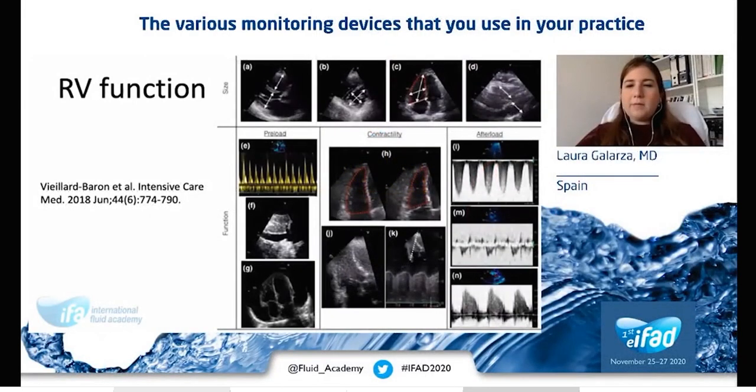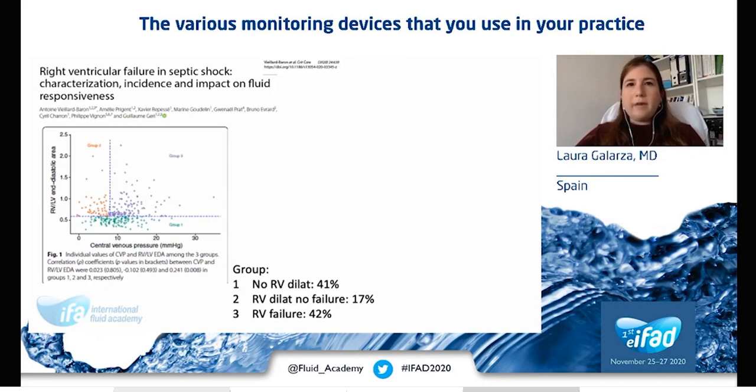For years, the left ventricle was considered the essential one for maintaining effective circulation. But with advancing technology, the link between Guyton's physiology and cardiovascular assessment demonstrated the role of the right ventricle. In septic shock, fluid overload is associated with worse outcomes, and the right ventricle is the main limiting factor of fluid responsiveness, as shown by Mahmoud and colleagues. Echocardiography plays a key role in the evaluation of the right ventricle, from basic measurements such as right ventricle size, RV/LV ratio, TAPSE or S' wave, to estimating pulmonary artery pressures. Right ventricular failure was recently defined in a consensus as significant right ventricular dilatation with systemic congestion. A recently published paper reported the incidence of right ventricular failure and its impact on fluid responsiveness.